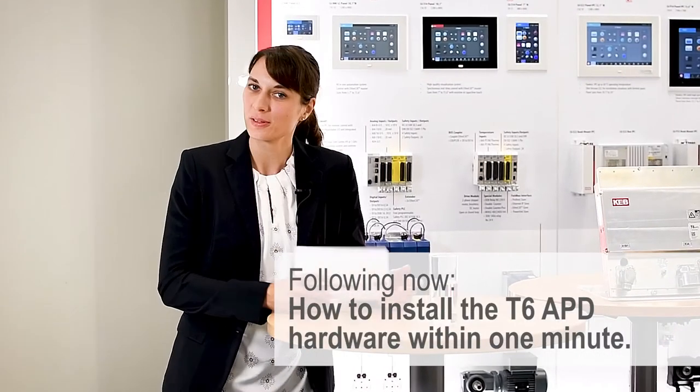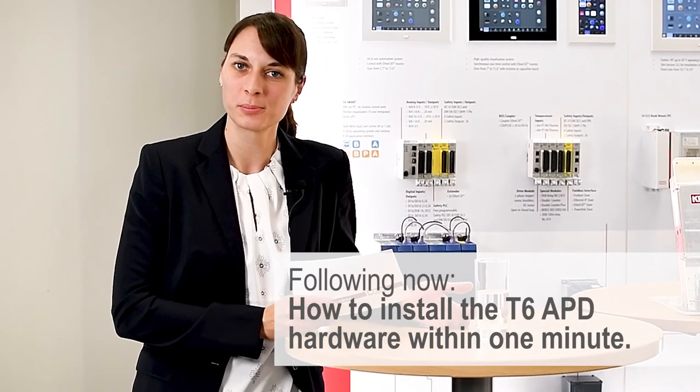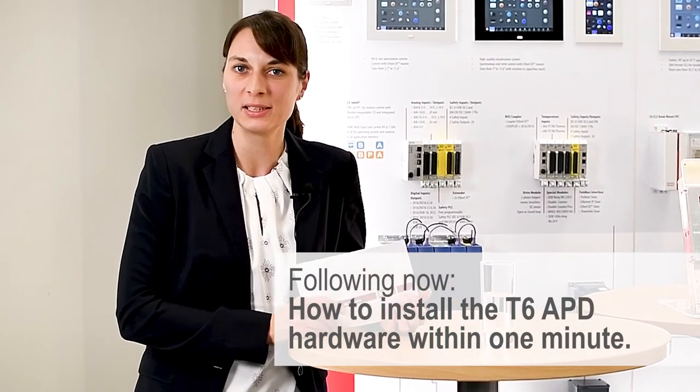Thank you very much — a very interesting topic. Thank you for watching. If you have any questions, don't hesitate to write us an email at webinar@keb.de.